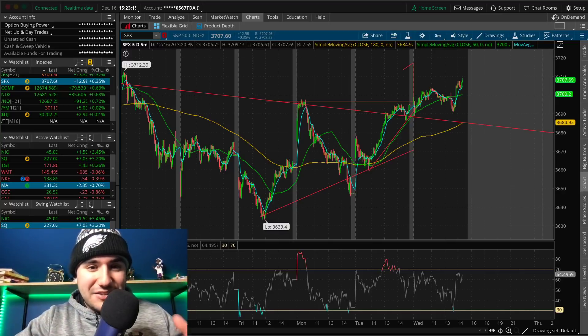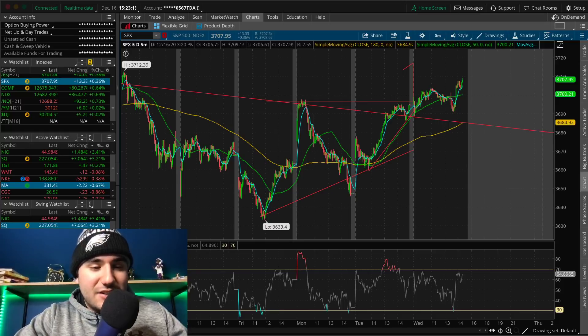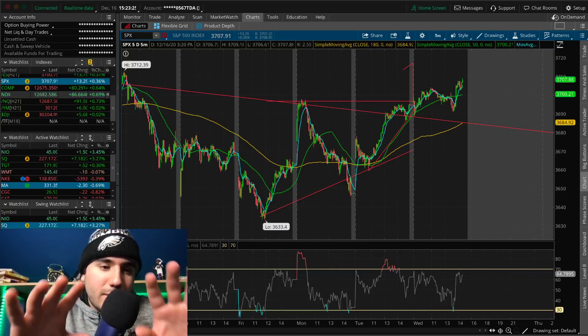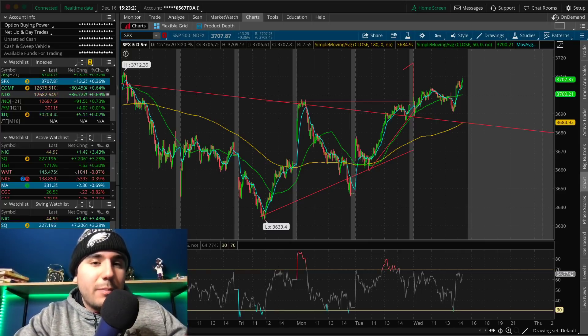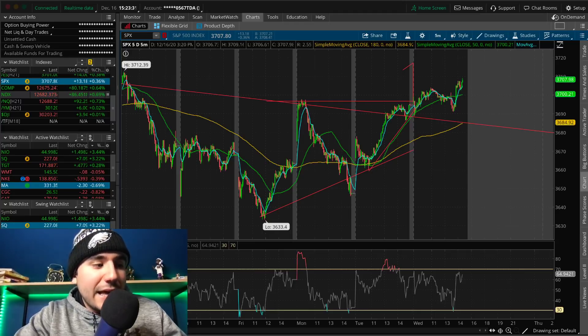What's going on everybody, Estas here. Welcome back to another video. The stock market's doing well today. S&P 500's up 0.35%, the Dow Jones is pretty much breaking even, but the NASDAQ 100 is up 0.7% with about 40 minutes left in the session.